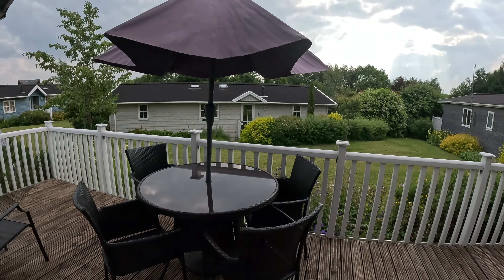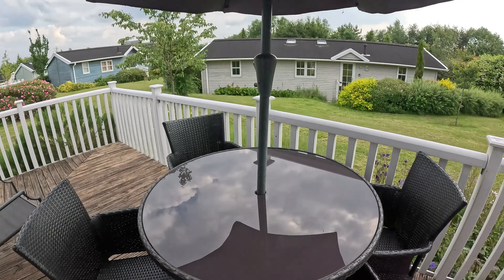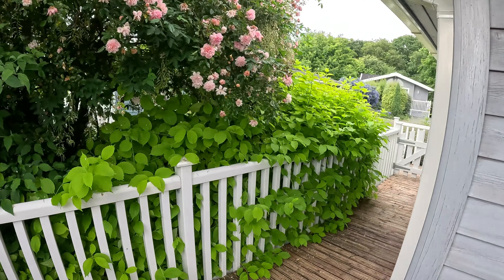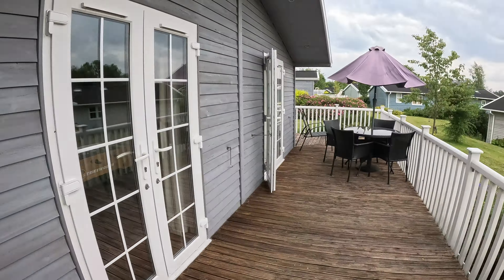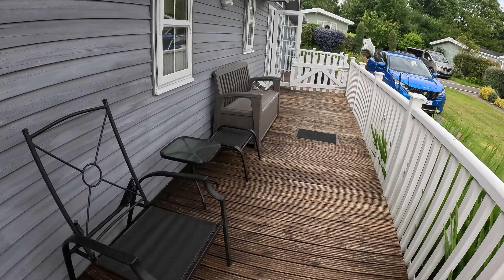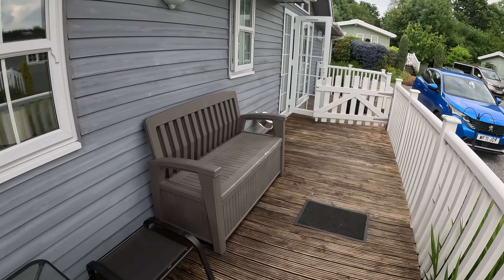And then we've got another floor with a table, and it goes all the way around here with lovely plants and trees. There's a nice little seating area, and they've even got a dog bowl if you want to bring your dog. Really awesome.